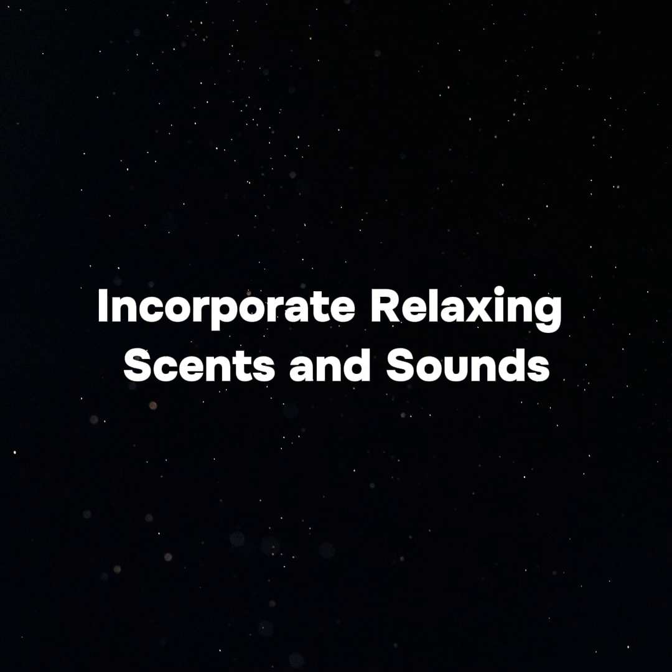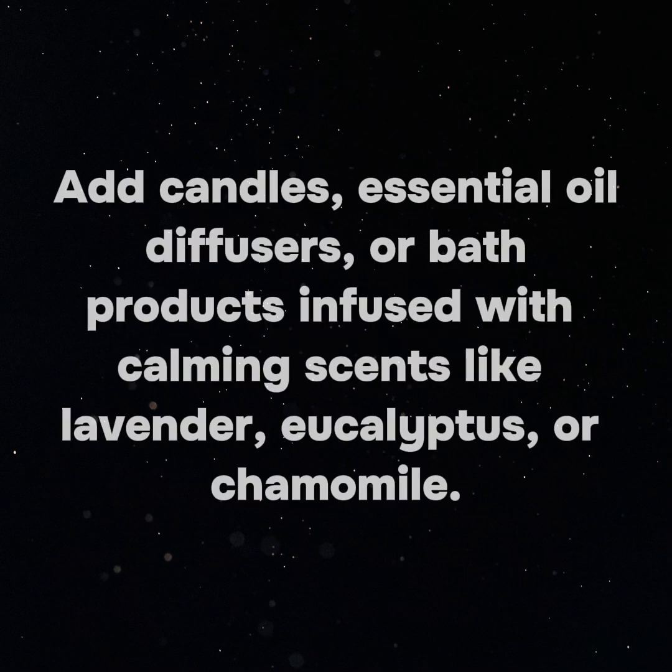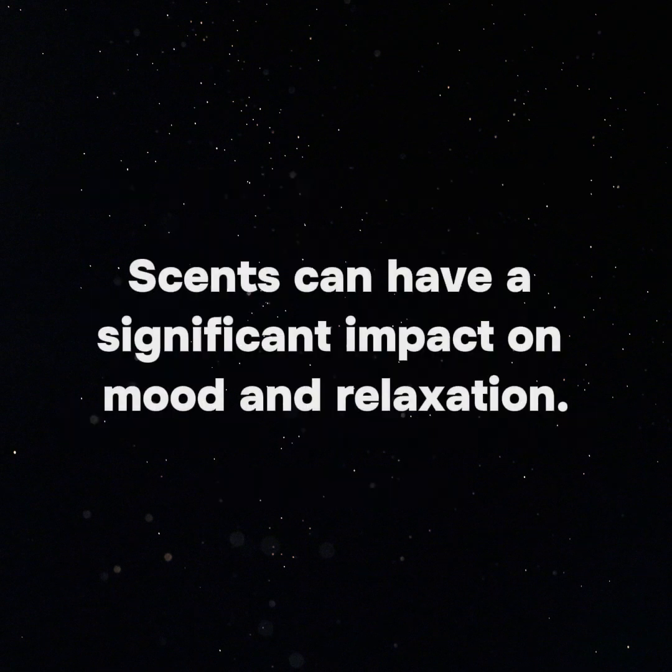Incorporate relaxing scents and sounds with aromatherapy. Add candles, essential oil diffusers, or bath products infused with calming scents like lavender, eucalyptus, or chamomile. Scents can have a significant impact on mood and relaxation.